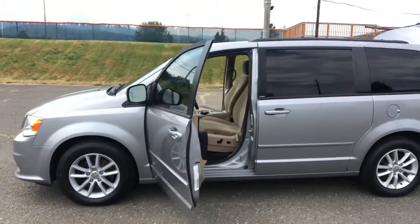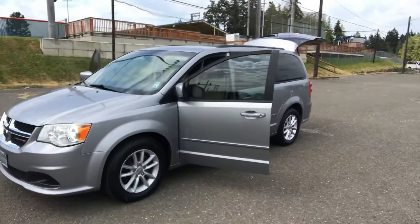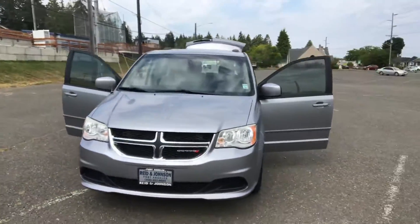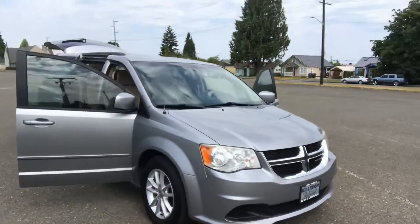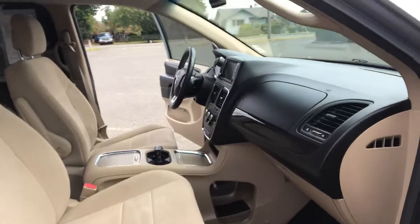It is a two-owner. It's a local trade-in. Comes with a spotless AutoCheck vehicle history report. It's all been serviced, safety checked, and detailed by our shop. It's a non-smoker. This is just a really nice little car — it's very clean. Center console.